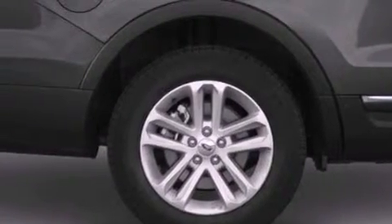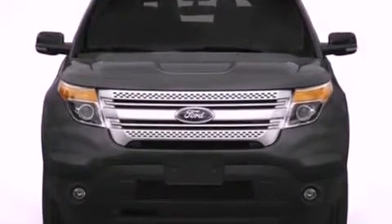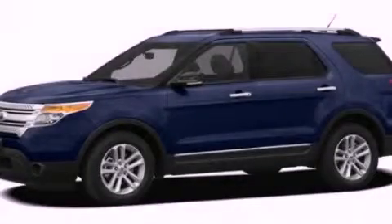17-inch wheels, a rear spoiler, an anti-lock braking system, air conditioning, and roof rails. Stop by today and test drive this automobile for yourself.